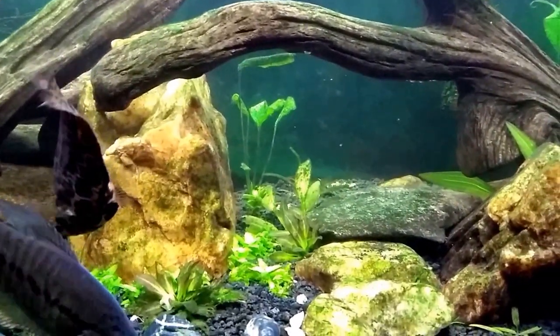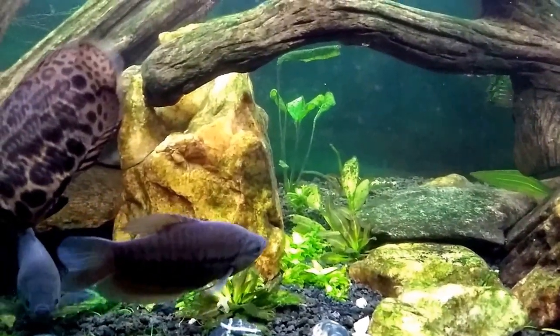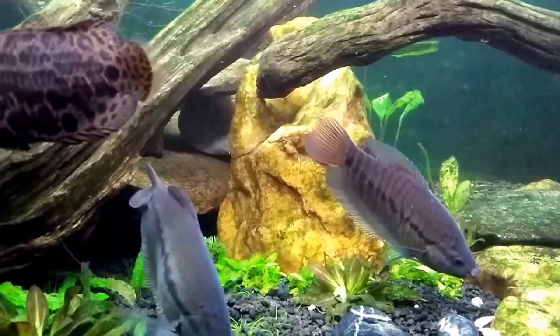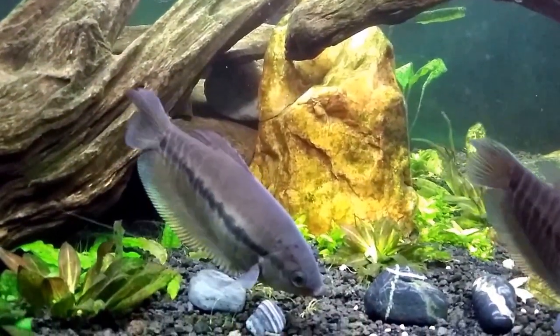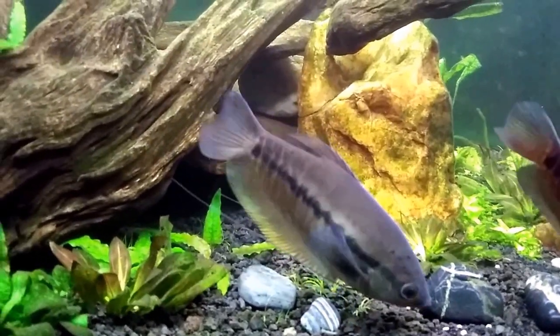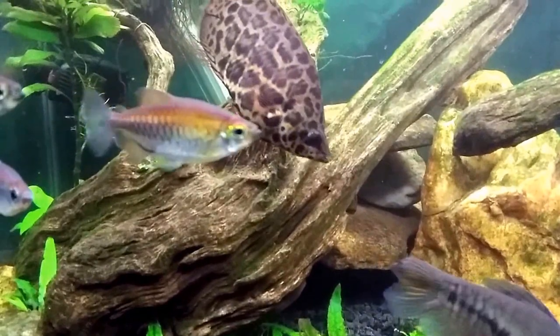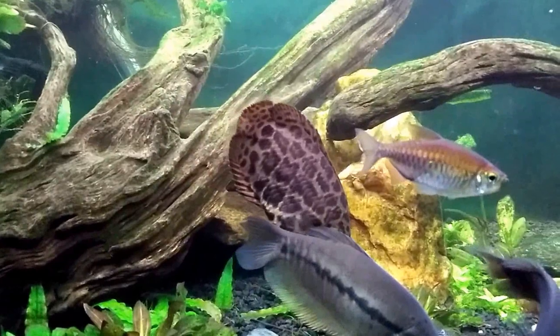Hi everybody. I almost got a little look at the Black Ghost Knifefish I have in this tank. This is my pseudo-African tank — not a true biotope, none of my tanks are. I just did a bunch of work in here today, got it all cleaned up and looking nice and pretty, so I thought I would sit here and shoot some video while I'm enjoying it.